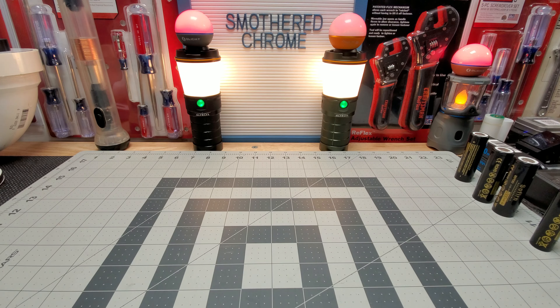Number five is the Firm 22 with an SFT40 emitter — 2,100 lumens and 680 meters of throw. Great light.